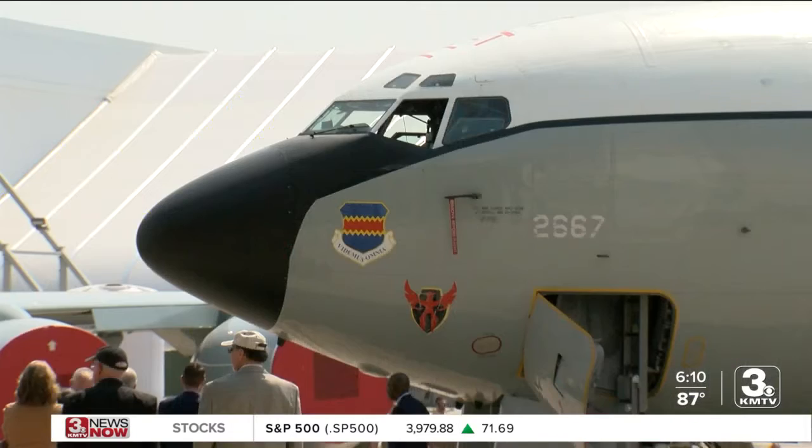One chapter has come to a close and another has opened at Offutt Air Force Base. A retirement ceremony for one tail from the fleet of WC-135s was held off base at the airport in Lincoln today, making way for a more modern version of the aircraft. I was able to check it out and get a tour of the old plane.